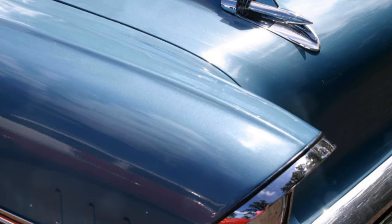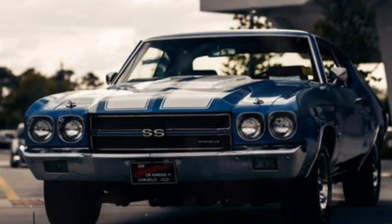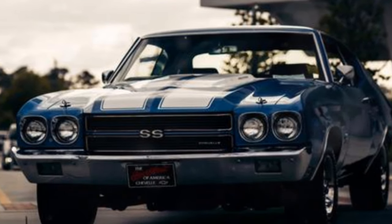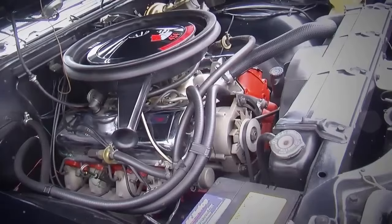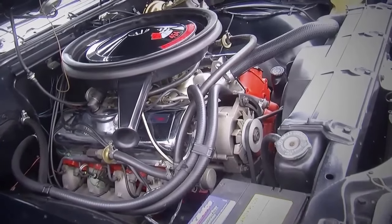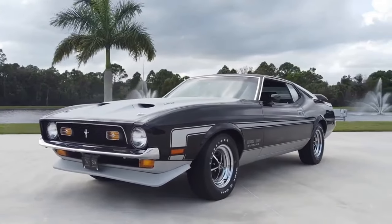Sliding in at 9, the 1970 Chevrolet Chevelle SS 454. This muscle car speeds through the quarter mile in 13.8 seconds. Its 7.4 liter V8 engine churns out 450 horsepower and 500 pound-feet of torque. Zero to 60 in 5.7 seconds. Power personified.